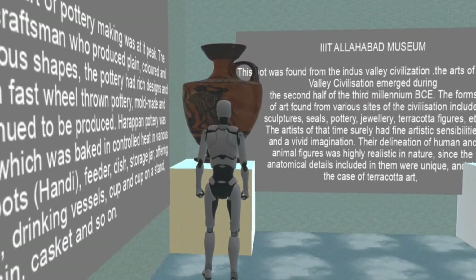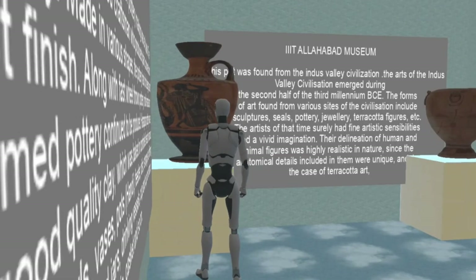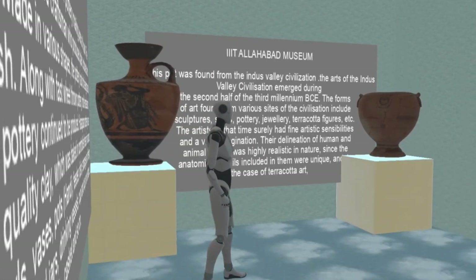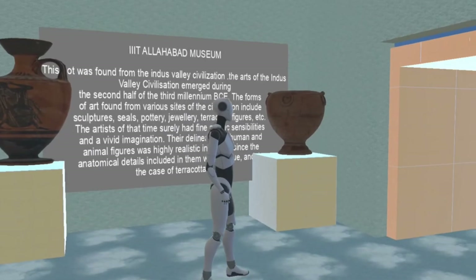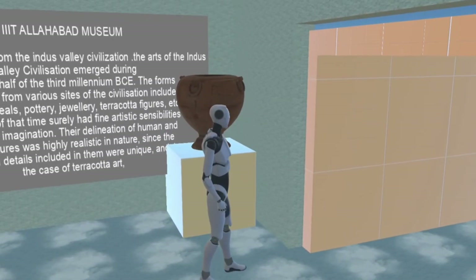This pot was found from the Indus Valley Civilization. The arts of the Indus Valley Civilization emerged during the second half of the third millennium BCE. The forms of art found from various sites of the civilization include sculptures, seals, pottery, jewelry, terracotta figures, etc.